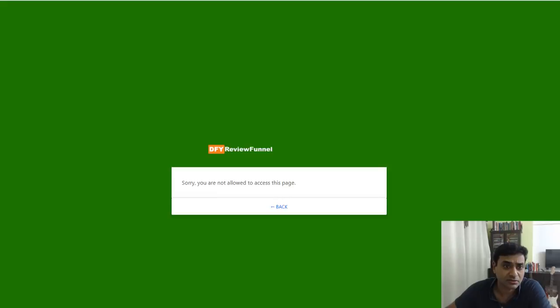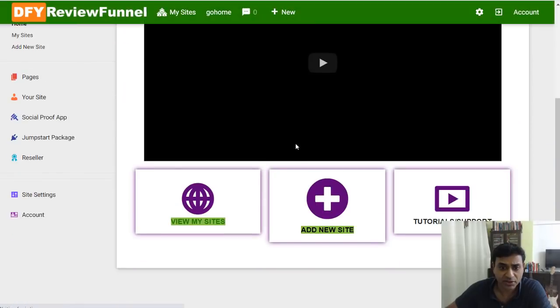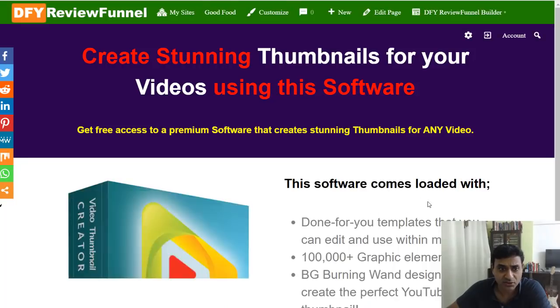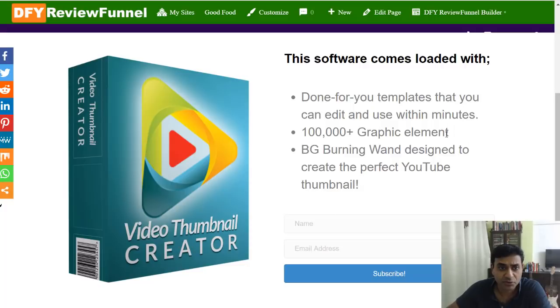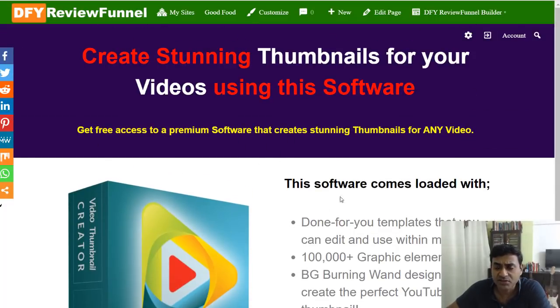Going into the site dashboard, you can look at one of the sites you're populating. This is how your squeeze page will look. People will enter their email address and name and subscribe to your list, so you gain subscribers and can market to them later on. That's how the funnel works.